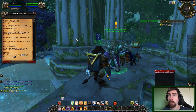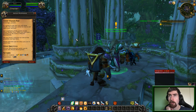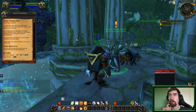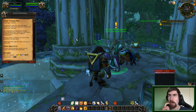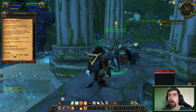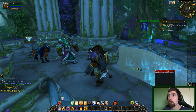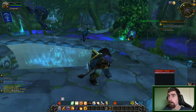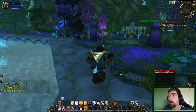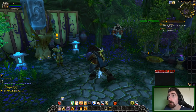Greetings, Paladin. It is good to see that you still draw breath. The time has come for me to call upon your services. Southwest of this glade stands Ghost Walker Post. There you will find a forsaken by the name of Morrin Bonesplitter. He may have a solution for one of the problems we face here. Speak with him and do what you can to assist him. So if you have any questions about lore stuff in World of Warcraft that we stumble upon during these episodes, feel free to ask me — I'd be glad to answer.